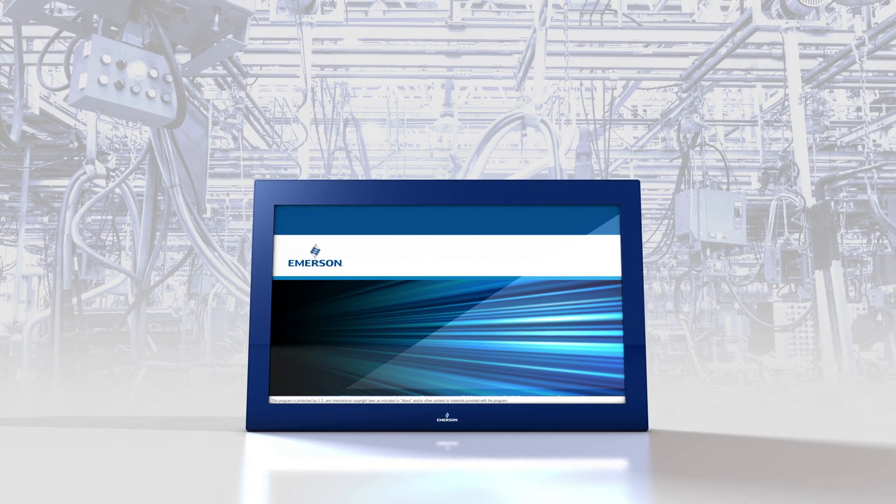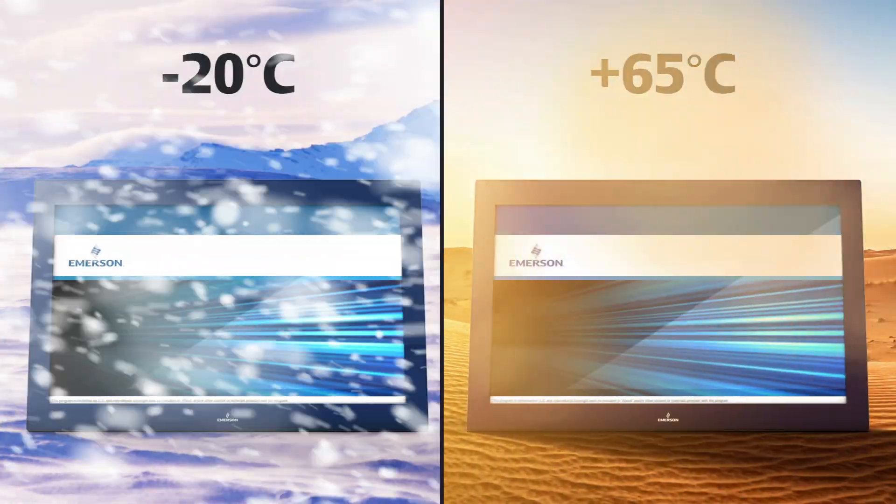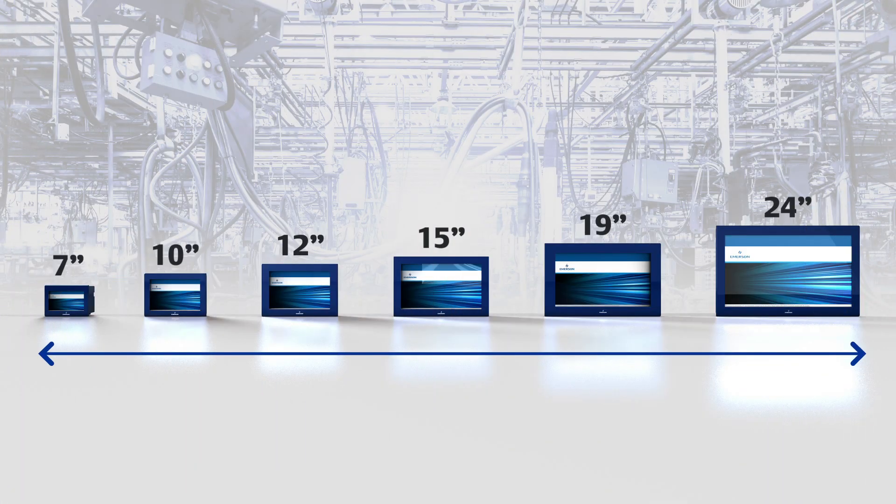All RXi Industrial display products can go where they're needed, from the frozen tundra to the hottest desert, while still operating efficiently and reliably, no matter their size or final configuration.